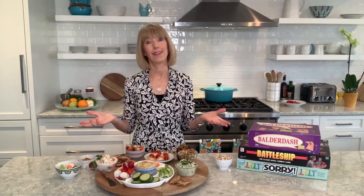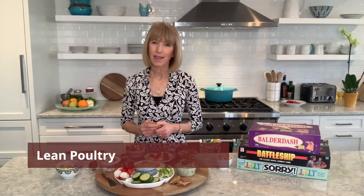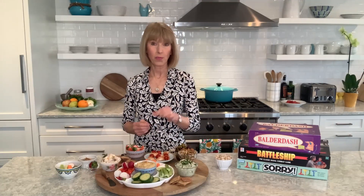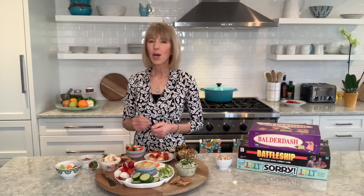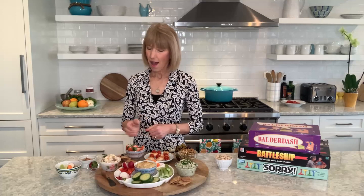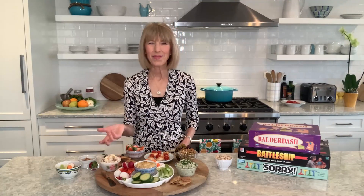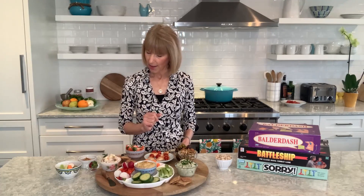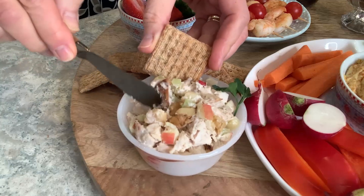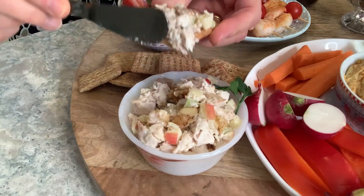Lean poultry is also part of the MIND diet — chicken and turkey contain vitamin B3, and it turns out that eating three to five ounces per week helps to protect against Alzheimer's disease. On the snack board I made a chicken salad with leftover rotisserie chicken, white mayonnaise, and plain Greek yogurt, then added crunch with diced apples, celery, and walnuts. This is perfect on those whole grain crackers.